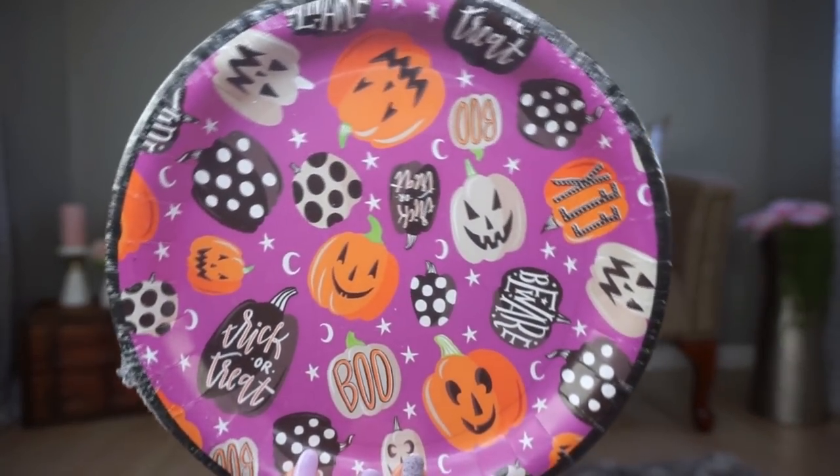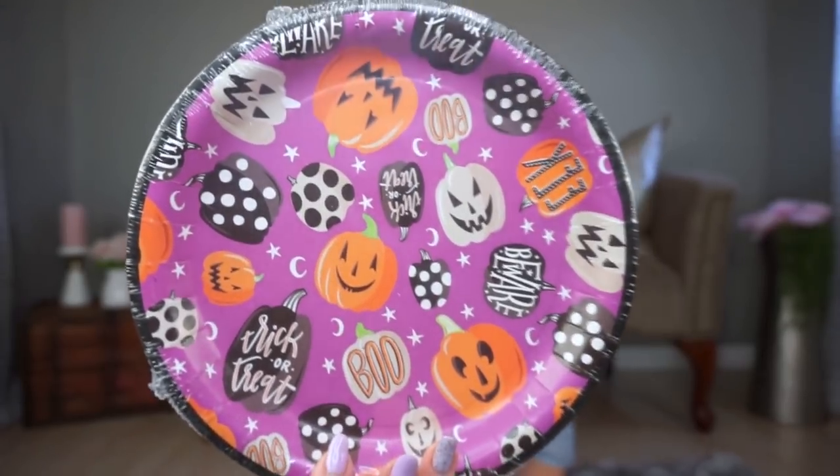I picked up these Halloween paper plates because I thought they were cute and my daughter will like them. I'm not in love with any of the fall paper plates — they're the same designs as last year. I was hoping they'd have some new ones but haven't seen any yet. I also forgot to grab napkins. I'd like a more grown-up, sophisticated Halloween plate option too, but I didn't see one yet.